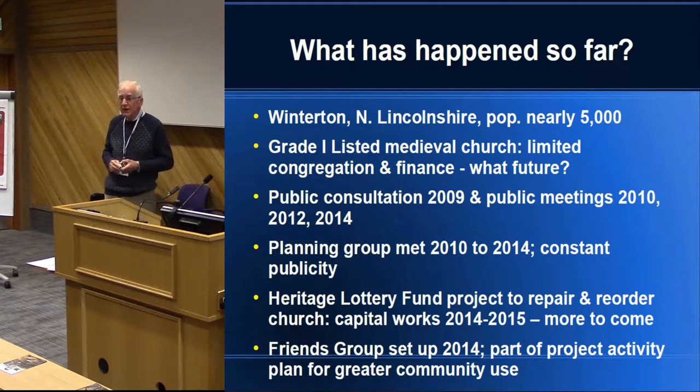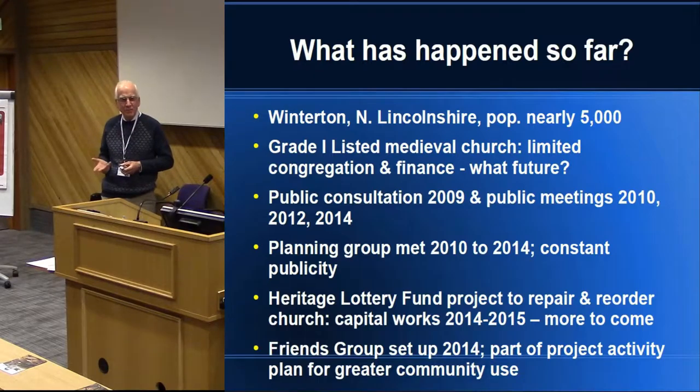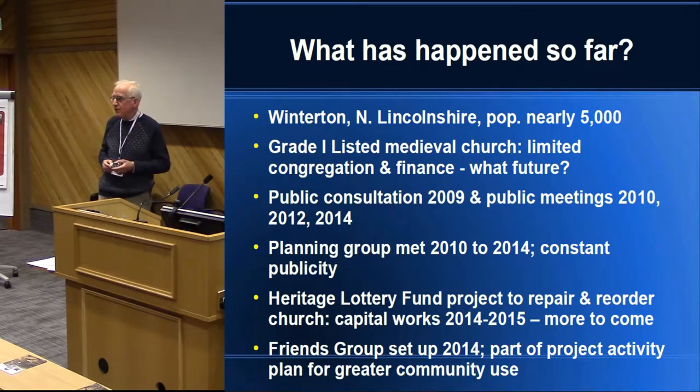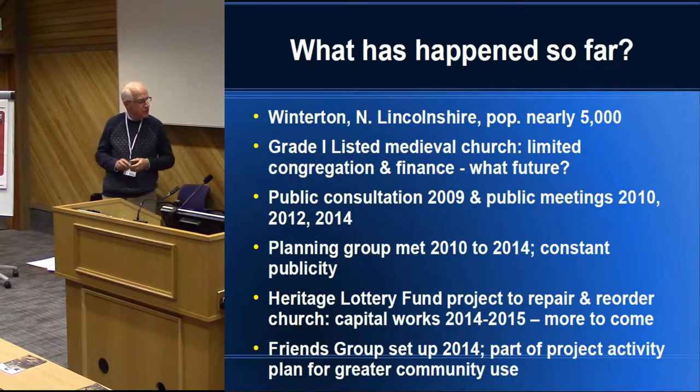As many of you will know, with Heritage Lottery you don't get the money unless you demonstrate what payback they're going to get in terms of people being engaged and learning about heritage and being involved. So as part of our activity plan, we had the idea that we should have a friends group, which we set up in 2014.